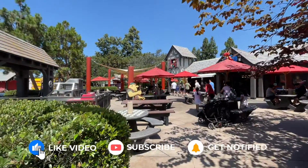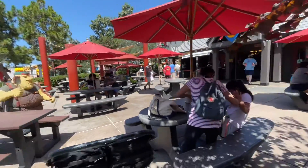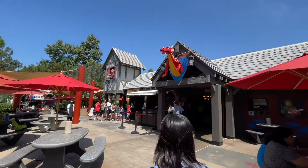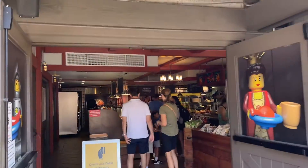I absolutely love Knights for its theming. We've got this Lego guy over here off to the left, we have the dragon coming out of the main building here, looks like someone coming out of a window up there. And so here we're going inside.